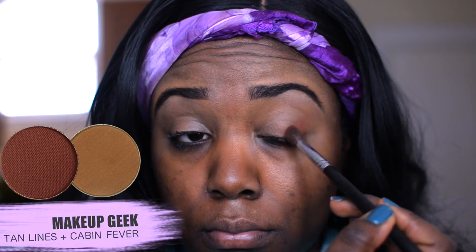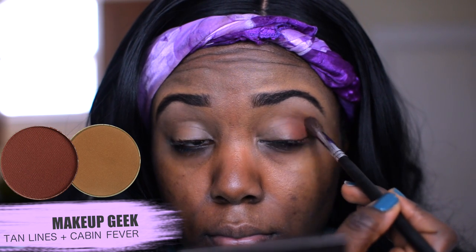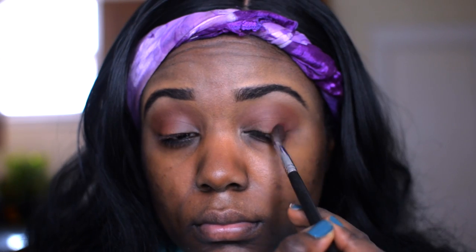starts and then take it down to the tail of my brows. The first two shadows I'm using today are from Makeup Geek — you guys know I'm obsessed with Makeup Geek. I am using Tan Lines and Catacombs and Fever mixed together, and I'm applying this in the crease of the eyes.